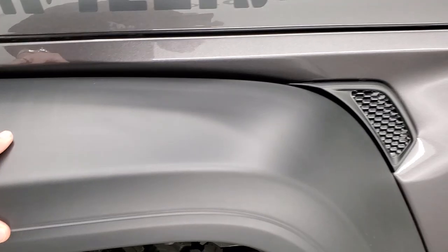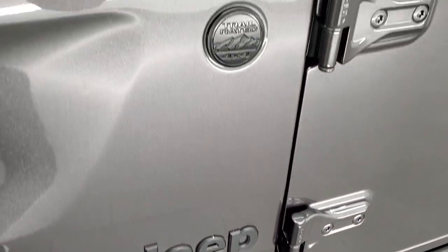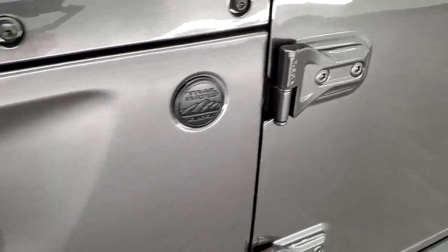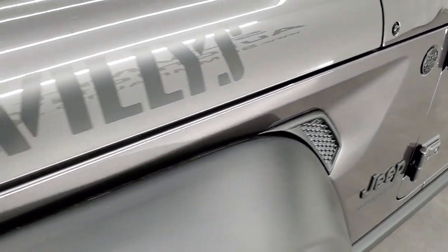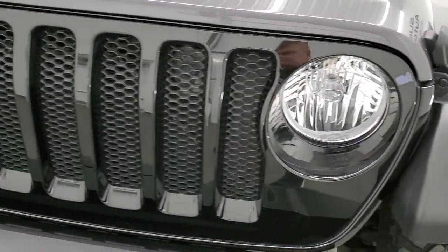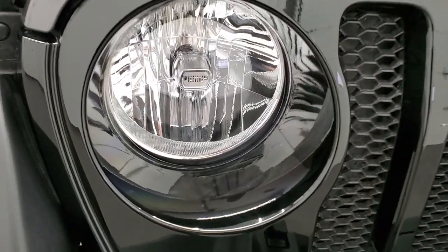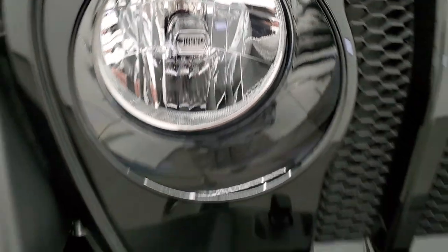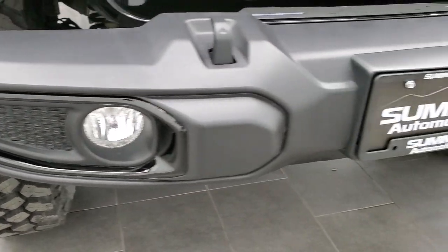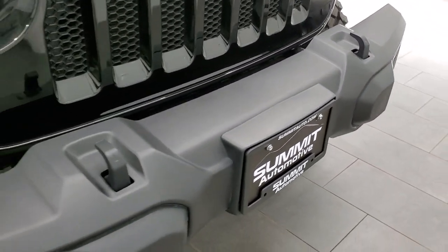Definitely a mud terrain tread pattern to them. You get the plastic fenders, the Jeep logo blacked out, as well as the trail rated logo blacked out. You get the Willys stickers on the hood there, the gloss black seven-slotted grille, and with the Willys package you get the little Jeep logo in the headlights and the gloss black around the fog light bezels. You do get fog lights on this and tow hooks in the front.